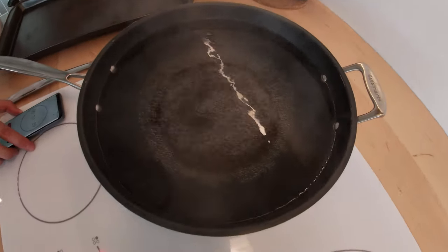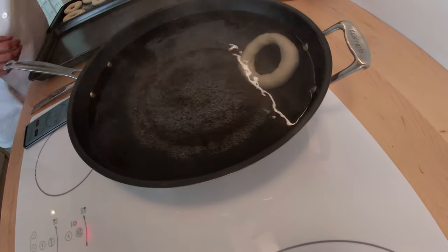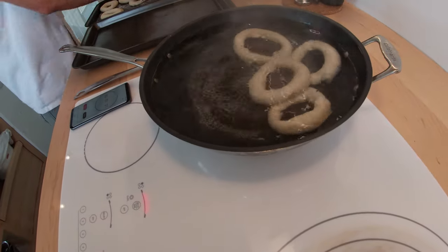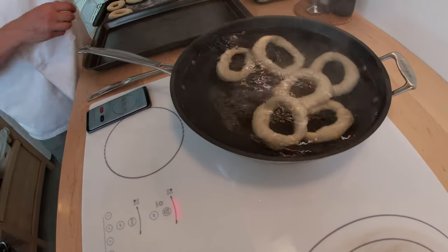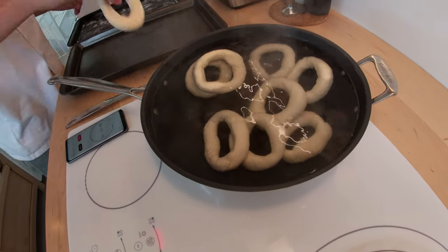We'll drop the bagels in there for a minute and a half on each side, so three minutes total. The goal is for the bagels to float. Good job — nothing has fallen apart yet. You guys will be okay.